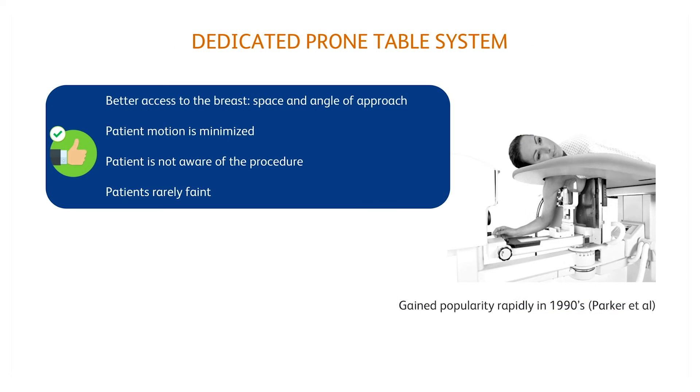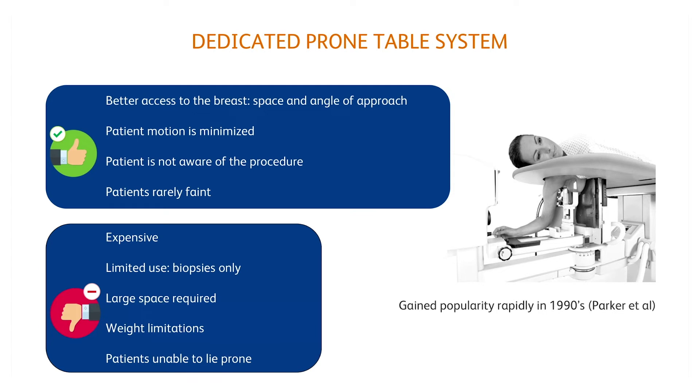The dedicated prone table provides good access to the breast and patient motion is minimised. Also, the patient is not aware of the procedure, making a vasovagal reaction less likely. Its limitations are its cost and the fact that it is single-use equipment.